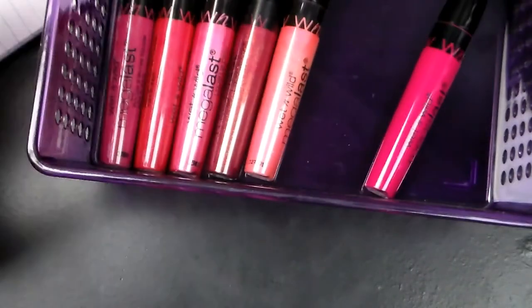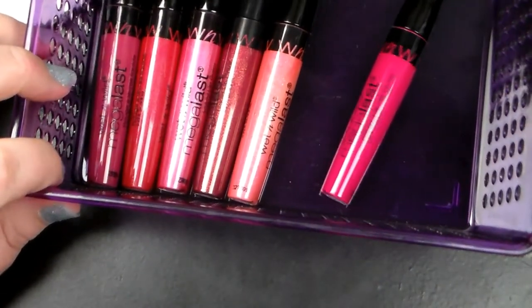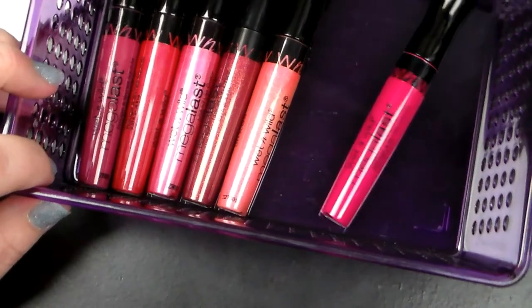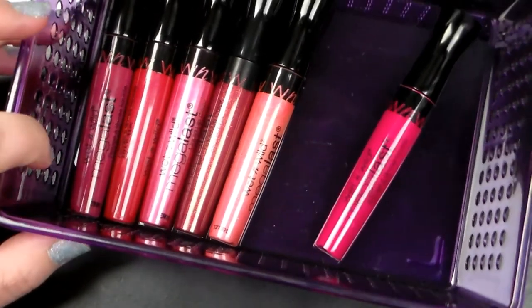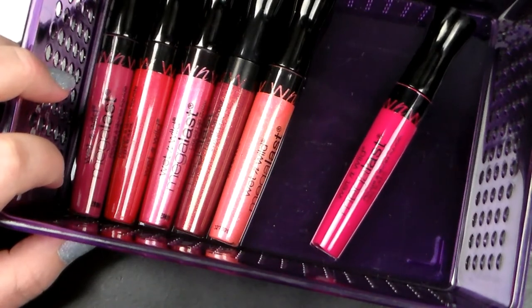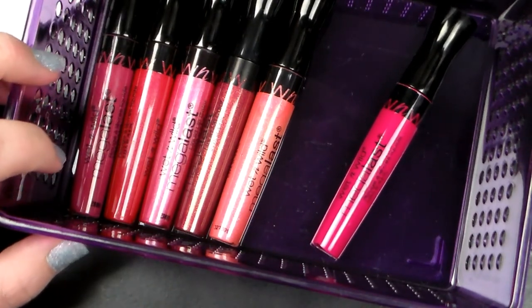I hope you enjoyed this hand and lip swatch video. I love you guys so much. And as I said, if you want to see a full review, please let me know in the comments. I will see you guys in my next video. Thank you so much for watching. Bye, guys!